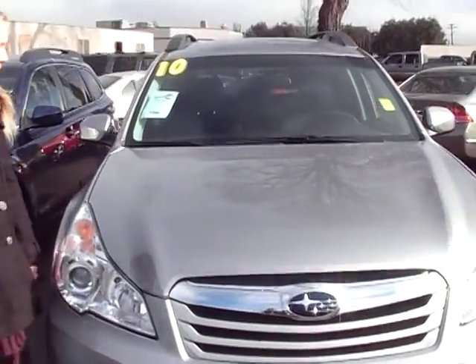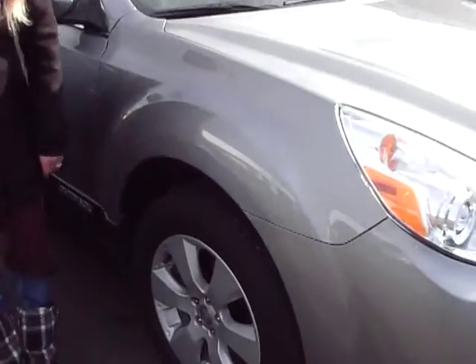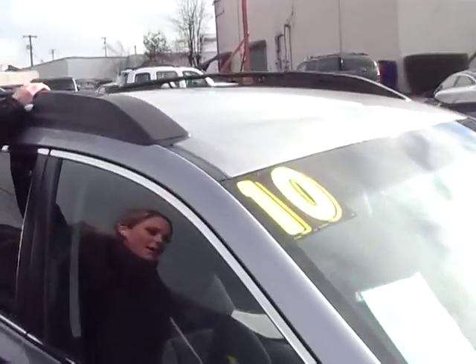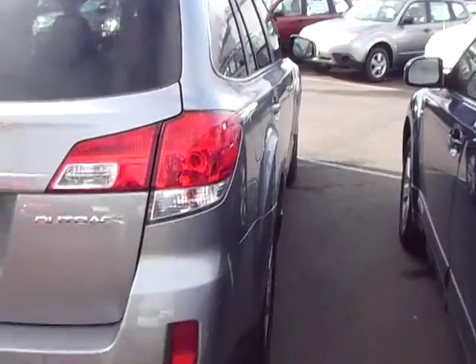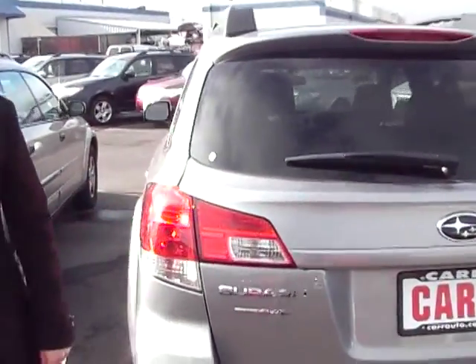As you can see, this Outback is silver. Got nice alloy wheels here. Up top you got a rack. It's only got a little over 8,000 miles. It also has a one-year warranty through CarSubaru. You got privacy glass on the back here. It's also a symmetrical all-wheel drive.